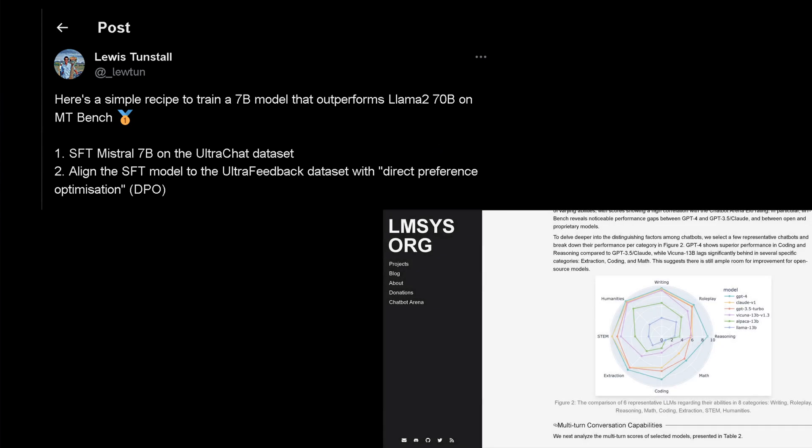There are two steps. First, we do a supervised fine-tuning of the Mistral 7b model on a specific dataset. Then we do alignment of our supervised fine-tuned model using another dataset — not PPO but DPO as the alignment methodology. He benchmarked this on LMSys, and you remember from my last video they have different categories.